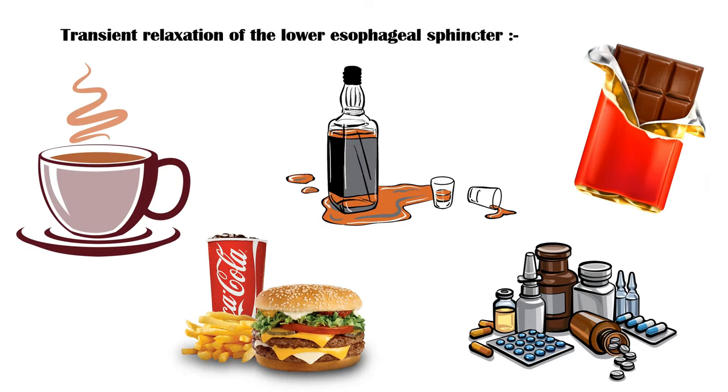In addition, transient relaxation of the lower esophageal sphincter can be caused by foods like coffee, alcohol, chocolate, and fatty meals, as well as by certain medications like beta-agonists, nitrates, calcium channel blockers, and anticholinergics. Hormones like progesterone and substances like nicotine also can cause relaxation of the lower esophageal sphincter.